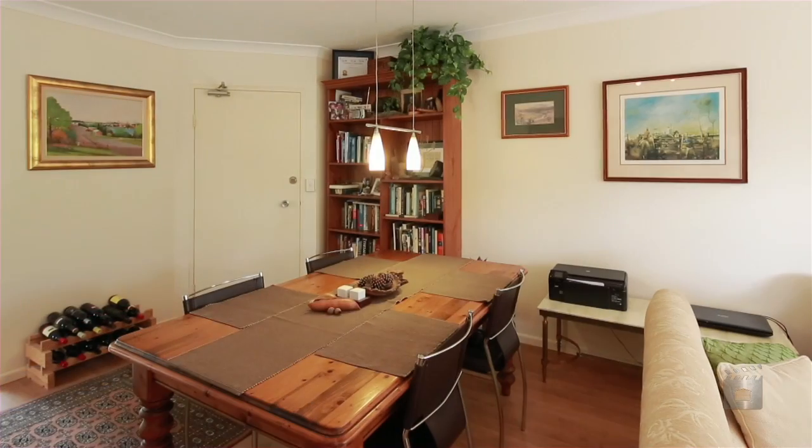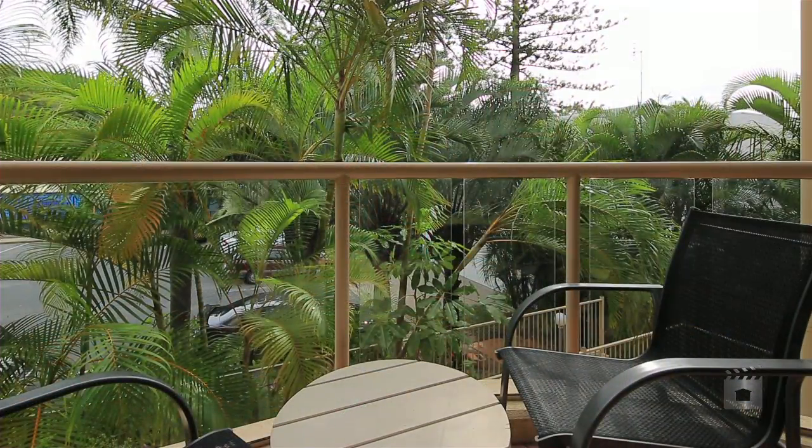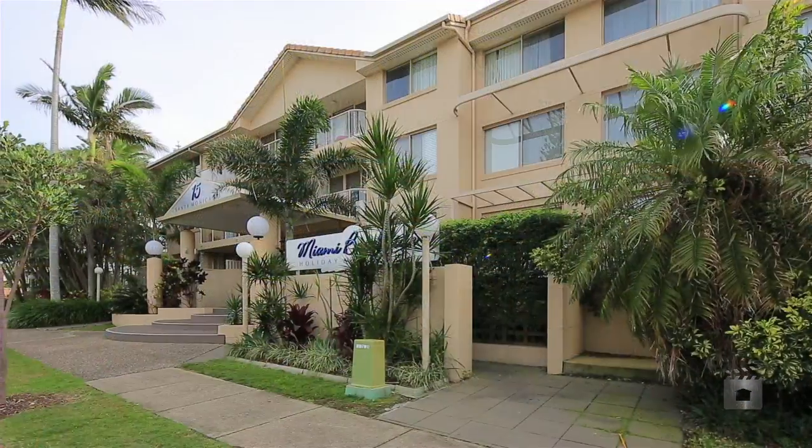So whether you're looking for a first home or looking to escape the hustle and bustle of city life, you will instantly appreciate the laid-back Miami Beach lifestyle.